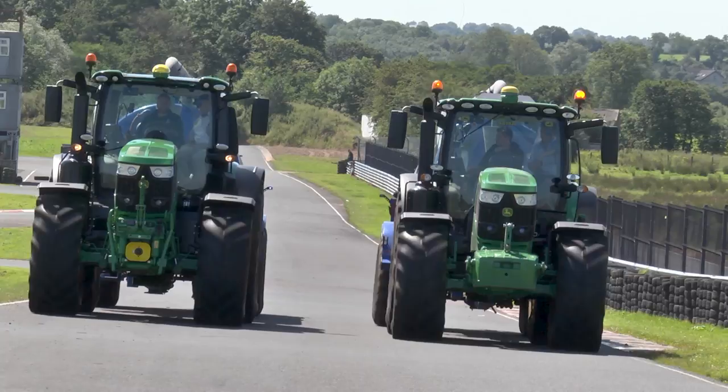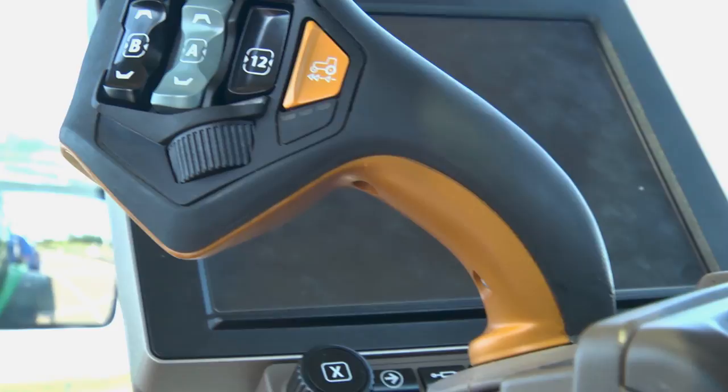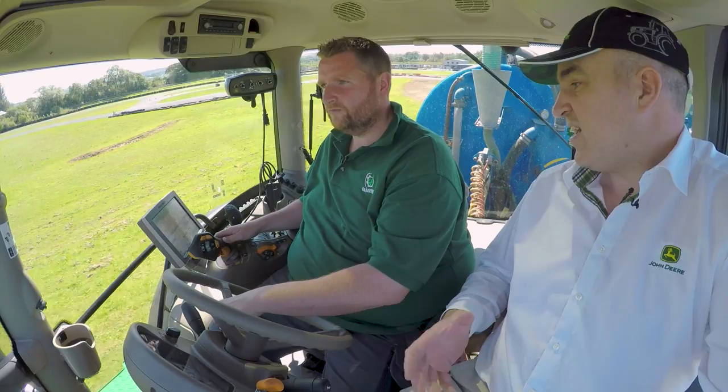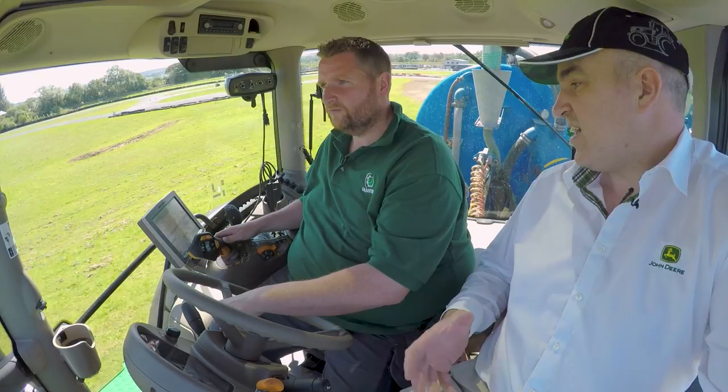There are two models in this range — a 230 and a 250. They both come with the option of the Command Pro joystick. This is our latest generation of transmission control, a new multifunction controller. You have 11 programmable buttons on the joystick. So everything from your PTO, hydraulics, hitch, AutoTrac activations, and isobus controls can all be configured individually onto that joystick.